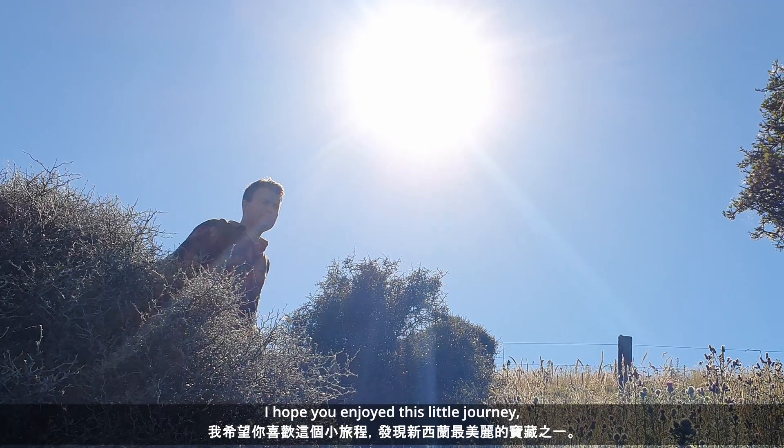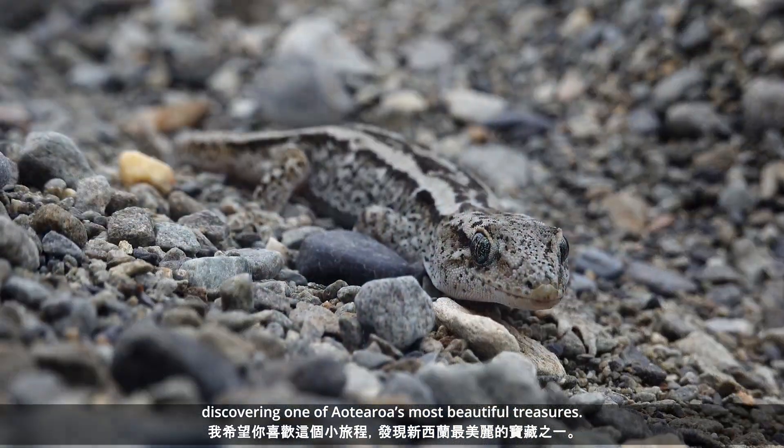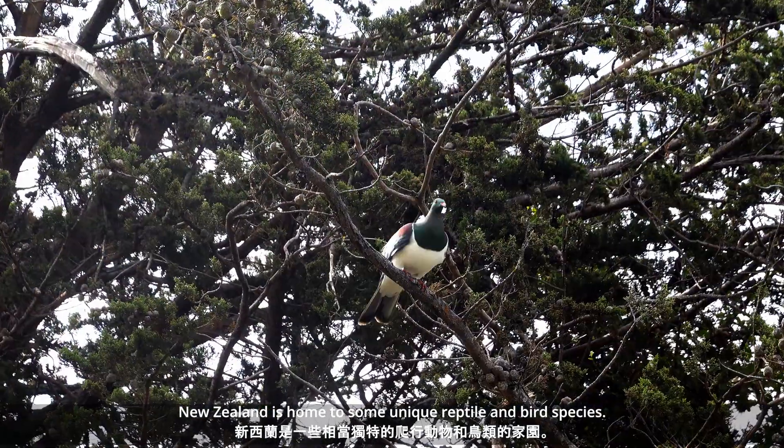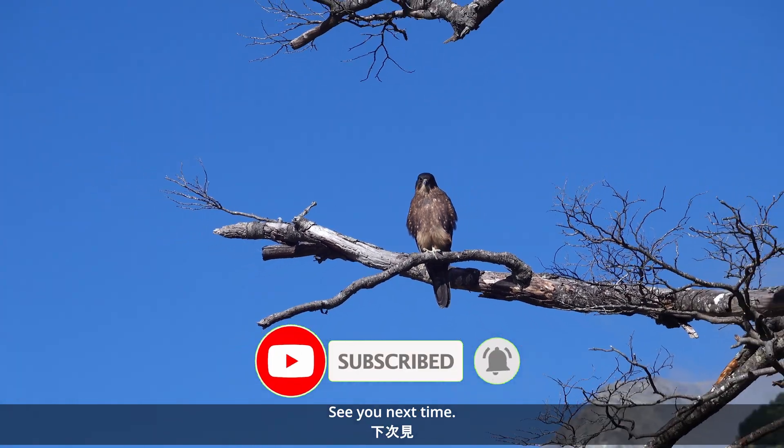I hope you enjoyed this little journey, discovering one of Aotearoa's most beautiful treasures. New Zealand is home to some rather unique reptile and bird species. Thanks for watching. See you next time.